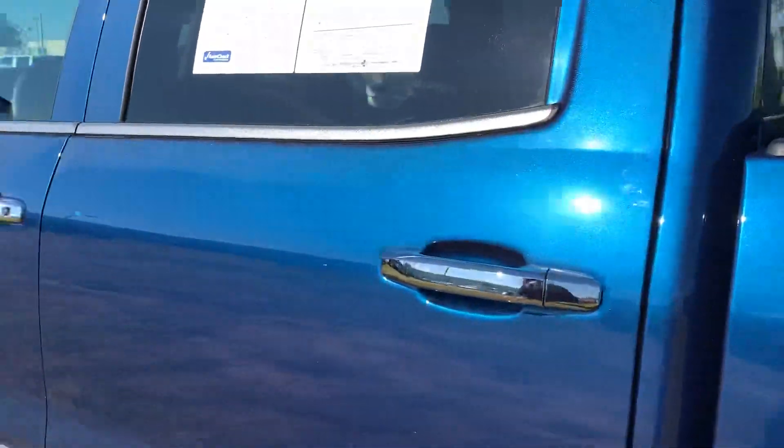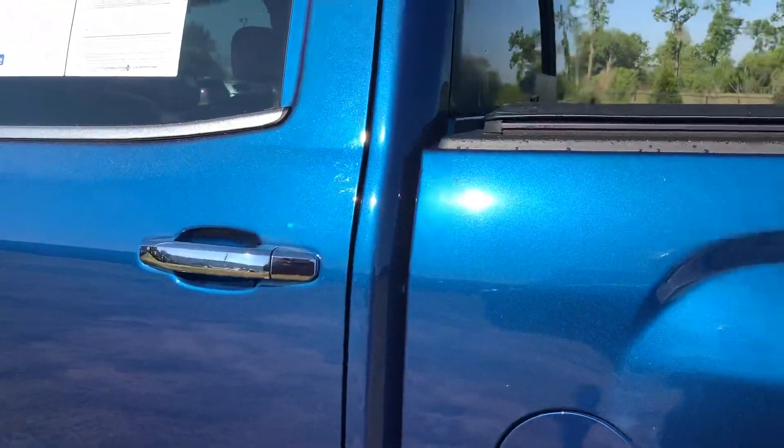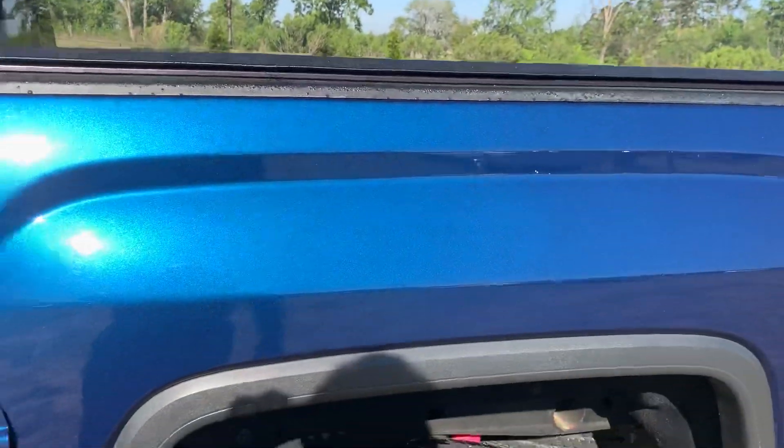I really love especially this blue color once the sun hits it. Blue is one of my favorite colors, and this one really is kind of that dark color without it being really garish. I think it is a gorgeous truck.